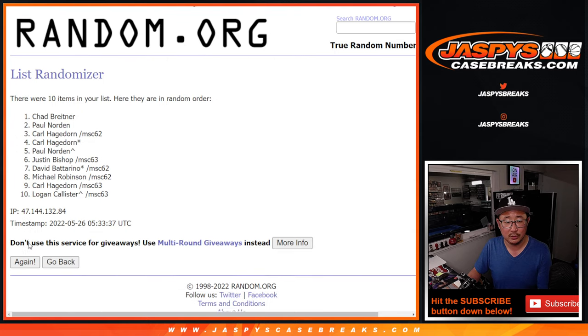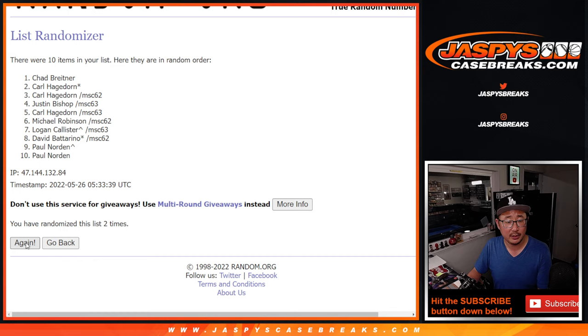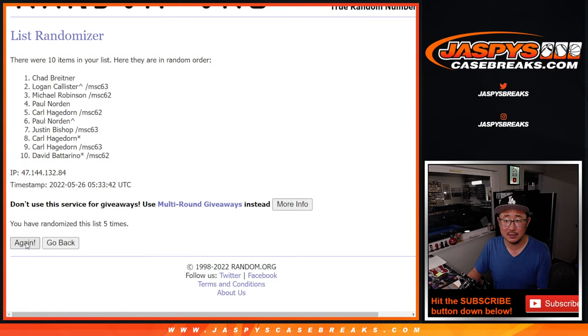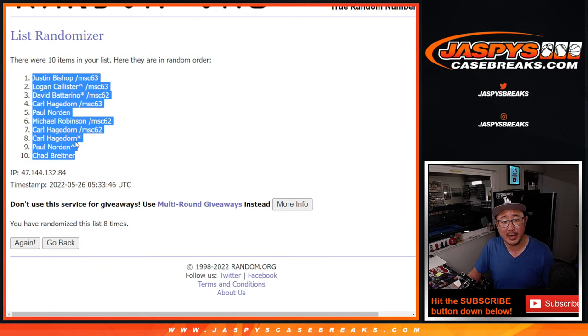Rolling one, two, three, four, five, six, seven, and the eighth and final time. After eight, we've got Justin Bishop down to Chad B.